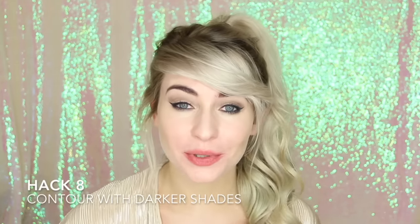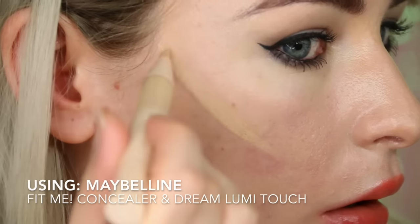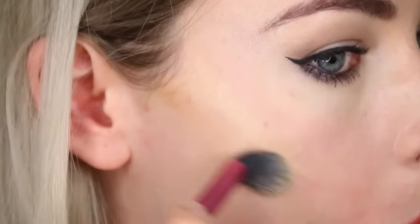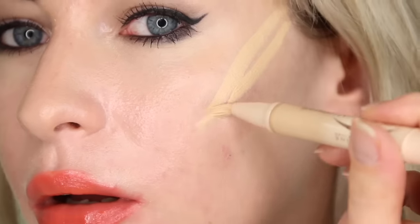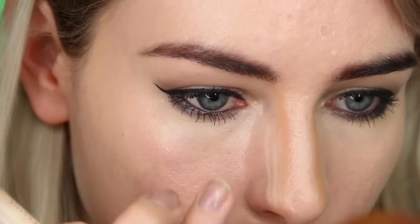Hack number eight — you can also contour with concealer. Take a concealer a few shades darker than your natural skin tone and apply it underneath your cheekbones. Then take a highlighting concealer such as the Dream Lumi Touch and apply that on your cheekbones. Then go ahead and buff all of this in to create a gorgeous contoured look. I love this hack because I find that using concealer to contour looks a lot more natural sometimes than powder contours do. Definitely go and try this one out.